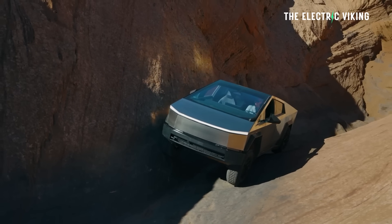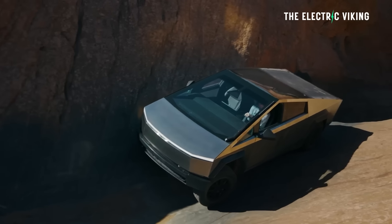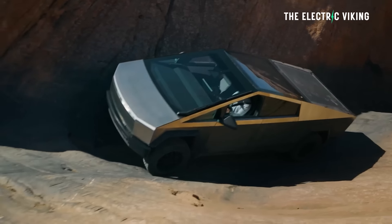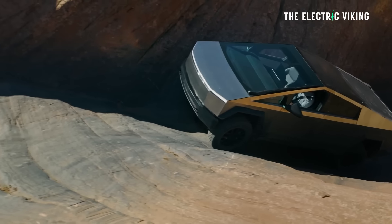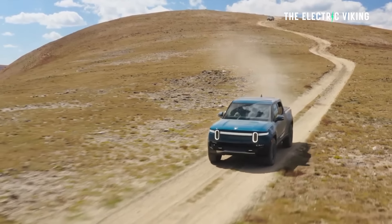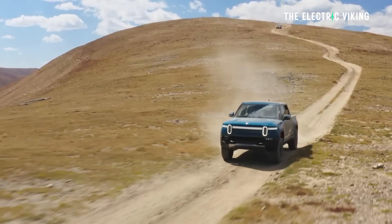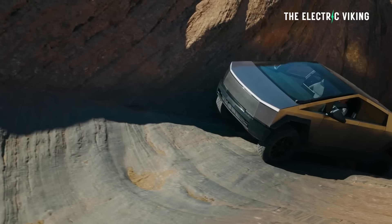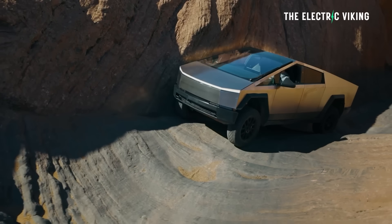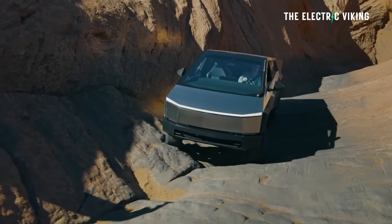There have been a lot of videos saying Cybertruck's off-roading isn't that great, but in this new video I was really surprised by just how good it was. To be fair, the Rivian R1T was tested as well and it did really well too. The video shows a Cybertruck and a Rivian R1T in Johnson Valley, California, as they test out whether Tesla's pickup can perform off-roading maneuvers, including some pretty challenging ones.